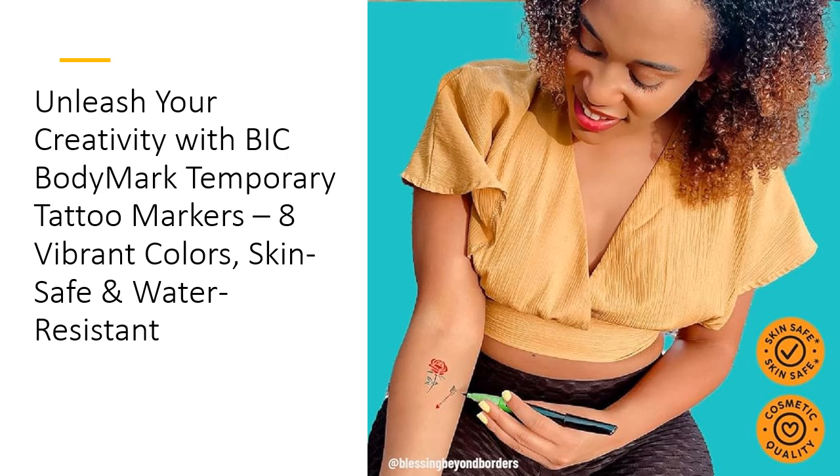Elevate your body art game with B.I.C. Bodymark Temporary Tattoo Markers. Their superior quality, vibrant colors, and ease of use make them a standout choice compared to other products. Whether for a special occasion or everyday creativity, Bodymark Markers deliver exceptional performance and stunning results, ensuring your body art is always a hit. Get your pack today and start creating masterpieces that reflect your unique style.